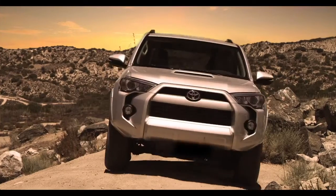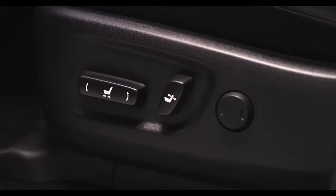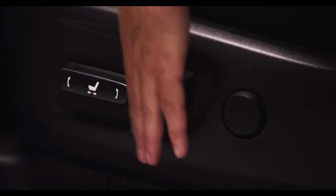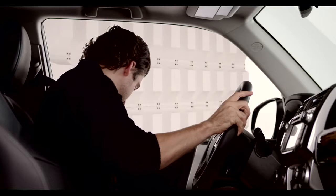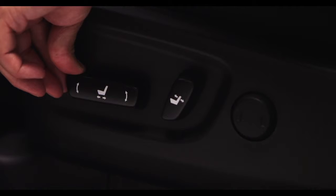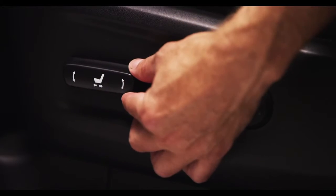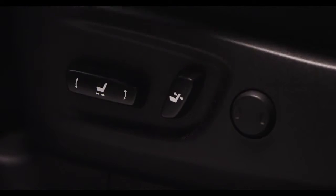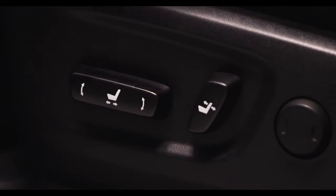All 2014 4Runner models are equipped with a standard eight-way adjustable power driver's seat. To adjust the seat, move this control forward or backwards to control the seat position. Pushing the front of the switch up or down raises and lowers the front of the seat cushion. Pushing the back of the switch up or down raises and lowers the rear part of the seat. Moving the switch forward or back adjusts the seat back angle.